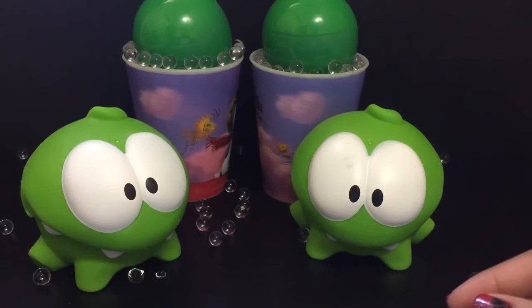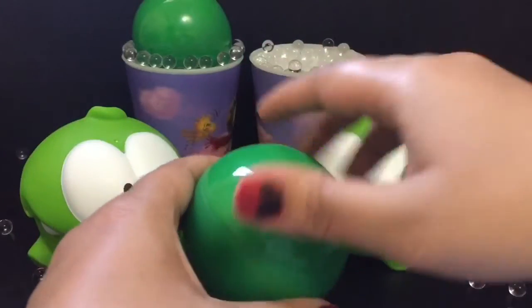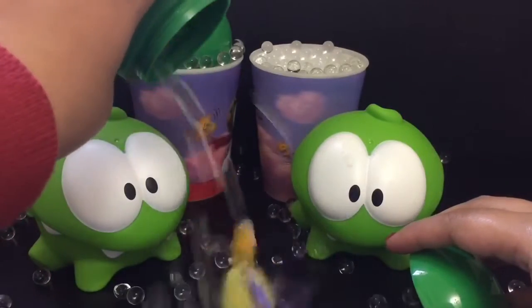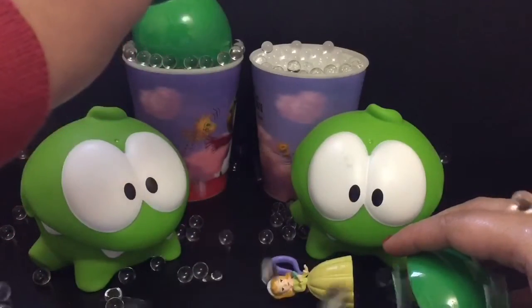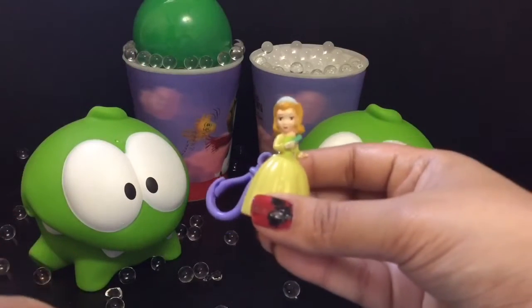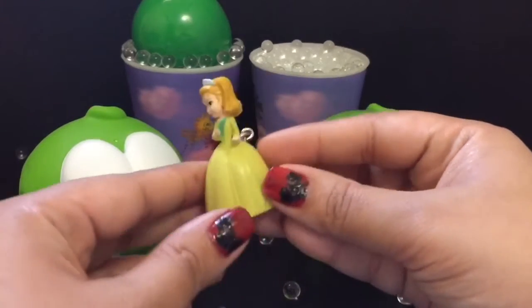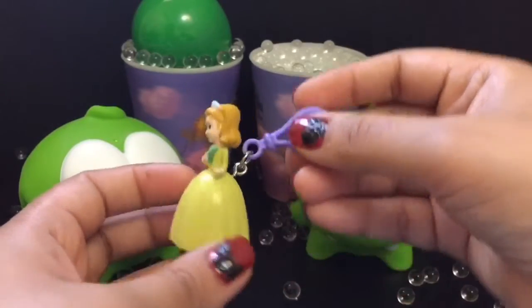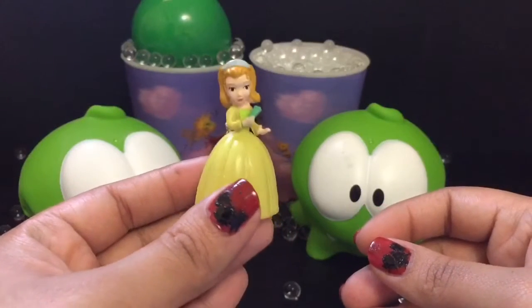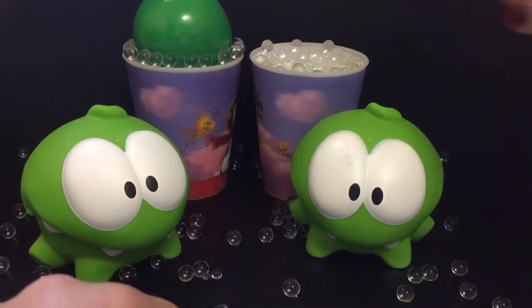Now let's open the second surprise. We have Amber from Sofia the First — she looks so pretty in her princess dress.